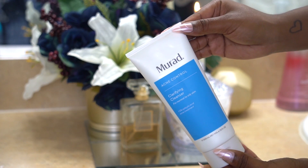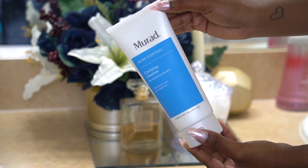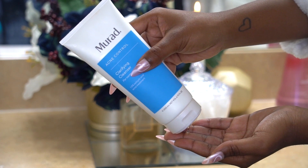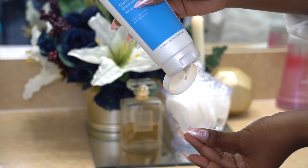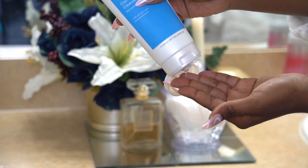I'm starting off by wetting my face and I'm using the Murad Acne Control Clarifying Cleanser. This is so bomb! I've been using this for about 3 weeks now and it definitely is medicated. It gets my skin so clear. It's kind of a thick gel formula, as you can see.